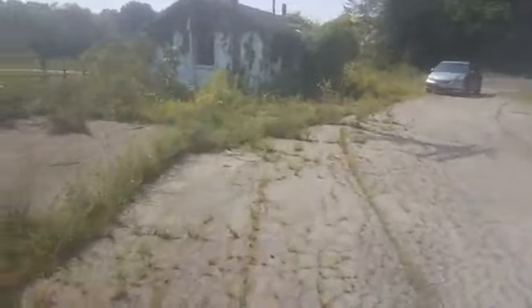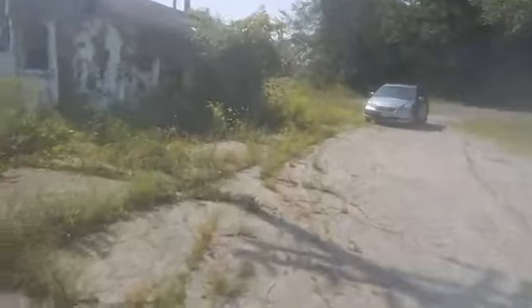This looks like the gatehouse. Let's go check it out — there's probably some paperwork in here. Oh man, it stinks. Basically a lot of mold, like I figured. There is paperwork — lots of paperwork. You could probably see what they actually made here.